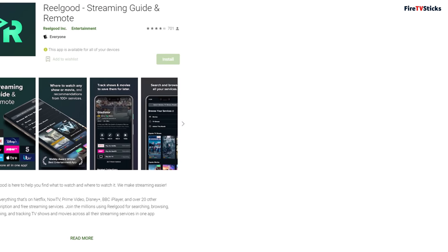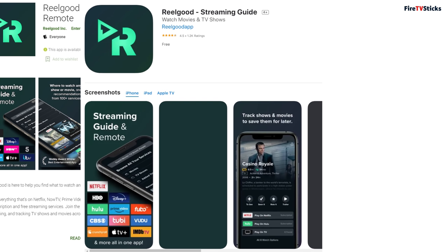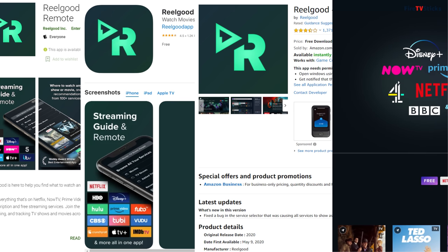Depending on your location, you may be able to get RealGood directly from the Google Play store. Unfortunately it's not available on Google Play if you're in the UK. If you have an iOS device, you can get the RealGood app from the Apple App Store. If you're using a Fire TV device, you can get the RealGood app from the Amazon App Store. Just search for it within your app store and install it, or you can take a look online through a web browser.